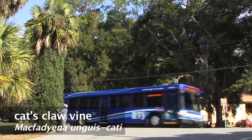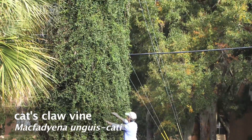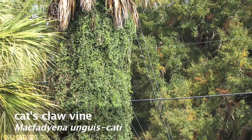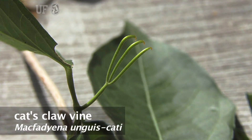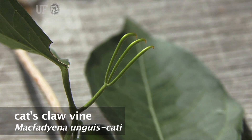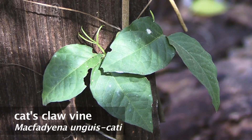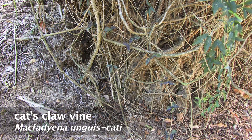This is Cat Claw Vine, Macfadyena unguis-cati. Cat's Claw Vine is a high-climbing woody vine that can grow up to 50 feet in length. It gets its name from the three-pronged, claw-like climbing appendage. Cat Claw Vine thrives in full sun or partial shade and in a wide variety of soils.